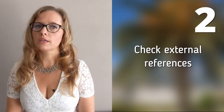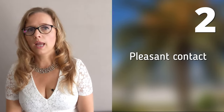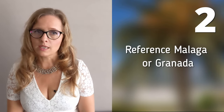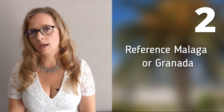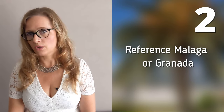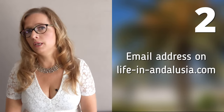So always check whether you find enough positive external references, see whether the area matches, and if the contact goes pleasantly. There are agents with a professional license, but this in Spain plays a lesser role. If you would like to have a reference for a good real estate agent in the province of Malaga or Granada, based on area, language, or specialty, please just send me an email.